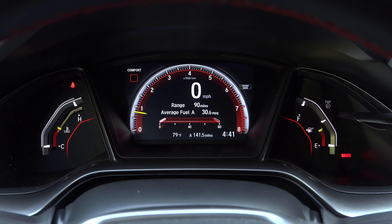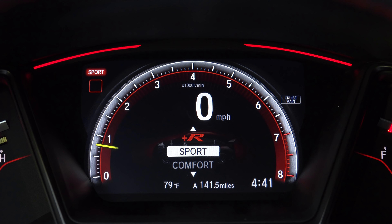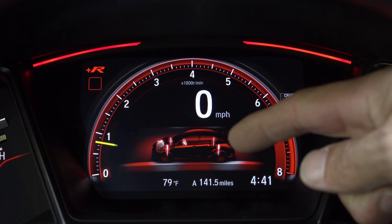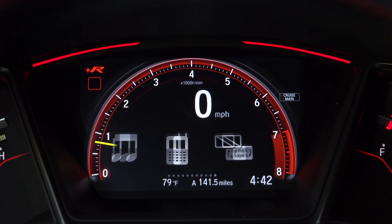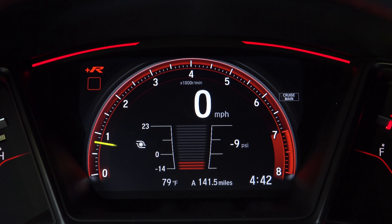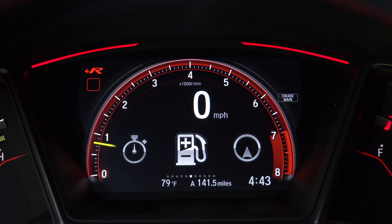The instrument cluster is very similar to what we see in the regular Civic. We have our engine temperature gauge on the left, fuel gauge on the right, and everything else is part of a seven-inch LCD in the middle. The LCD changes themes depending on the mode we're in — in Sport mode you'll notice little red bars appear up top, and there's also a Plus R mode. In addition to the digital speedometer and analog tachometer, we see a variety of different screens from infotainment and phone readouts to trip computer information. We also have a throttle and braking graph, a turbo pressure readout, a shift gauge like we see in the Civic SI, a G meter, and a stopwatch for lap times.